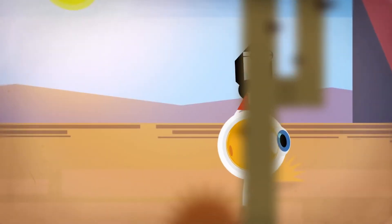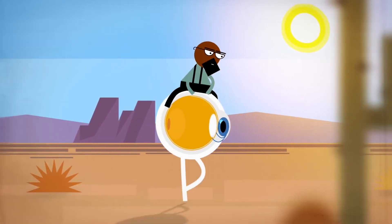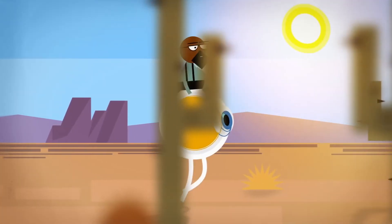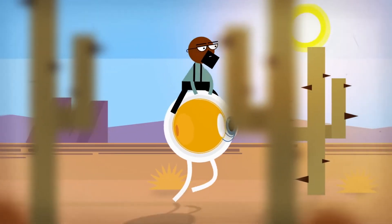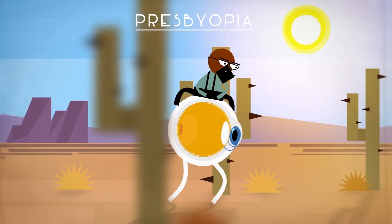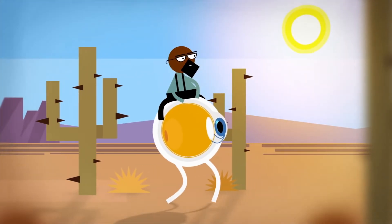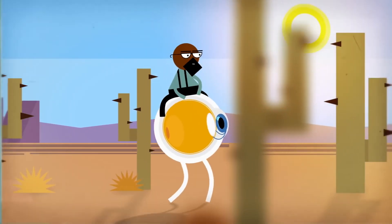Unluckily, as we get older, the lens becomes less flexible and can't change shape when we want to look at near objects. This is called presbyopia and it affects adults starting around the age of 40 years.